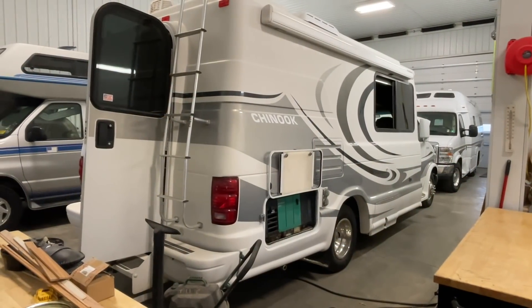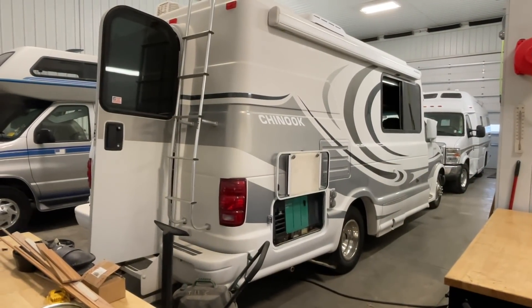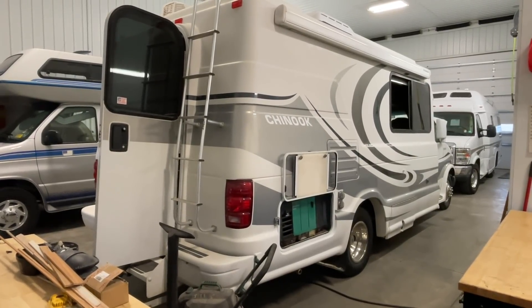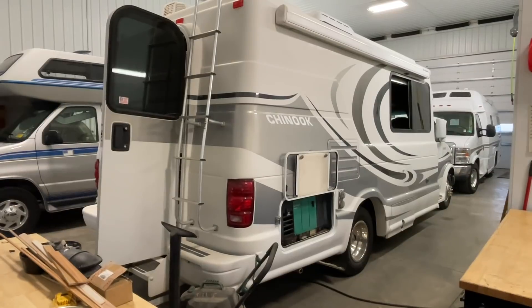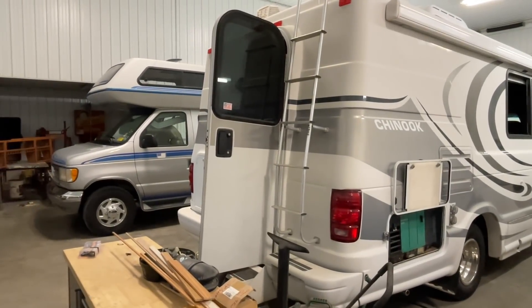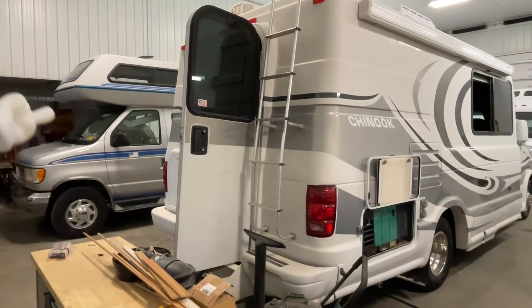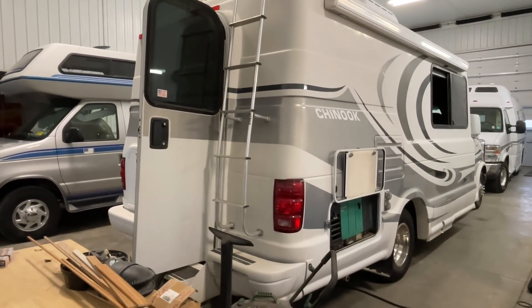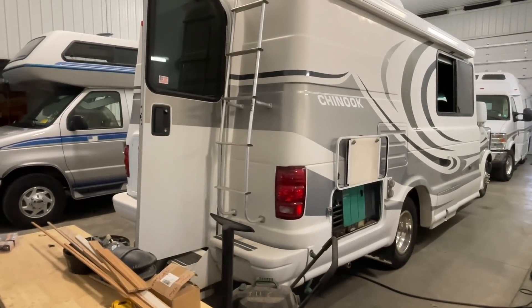To reiterate: pressure wash is step one. Step two would be if they need to go for touch-up paint. Step three would be the mechanic. Step four would be Greg and Mike, who are my RV techs. Step five would be back to Richard, who does the interior detailing. And then the last step back to Jerry to do the exterior detailing.